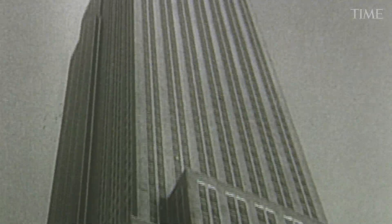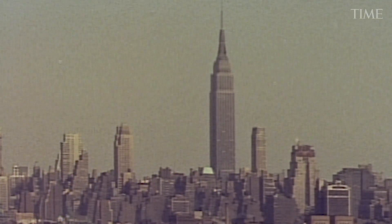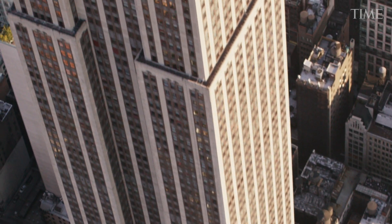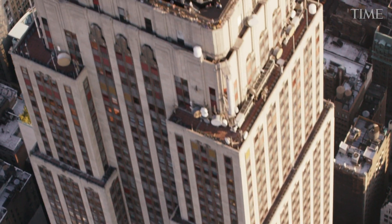Many of the tallest buildings in the world are iconic and symbolic for both the cities and the countries where they're being built. The energy of the Roaring Twenties is manifested in the Empire State Building, the representation of not just the city of New York, but the whole country as a whole.